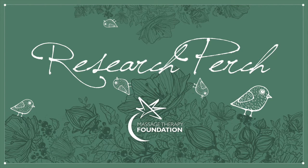Welcome to Research Perch from the Massage Therapy Foundation. Short, practical insights into massage therapy research and how it can benefit your practice. Welcome to Research Perch, your podcast about the best in massage therapy research with your hosts, Ruth Werner and Dr. Gerilyn Cambron, president of the Massage Therapy Foundation.